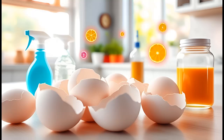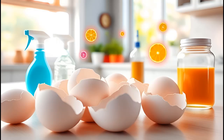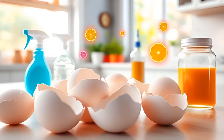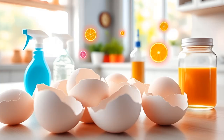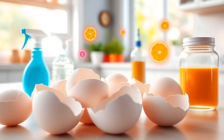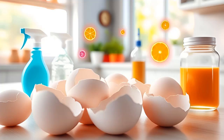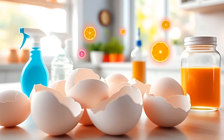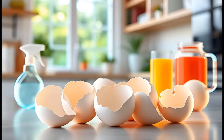As you can see, eggshells are far from worthless. They are incredibly versatile and can be used in numerous ways around the home and garden. From natural cleaners to homemade remedies, eggshells can significantly reduce waste and promote sustainability. So the next time you crack an egg, think twice before tossing those shells. Embrace their potential and enjoy the myriad benefits they offer. With these tips, you'll be maximizing the use of eggshells while also contributing to a greener planet. Who knew such a simple item could be so impactful?